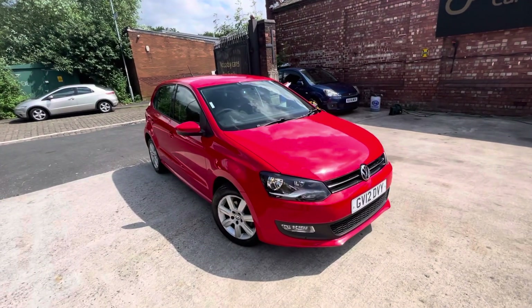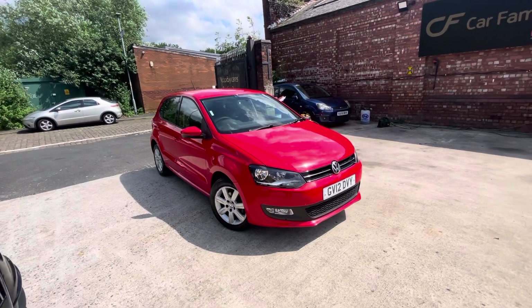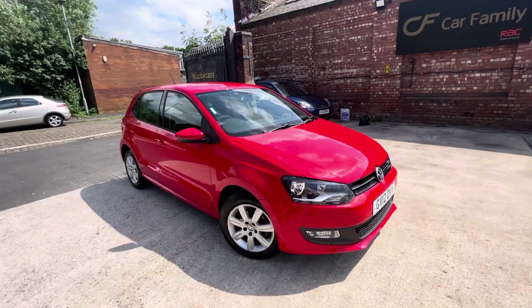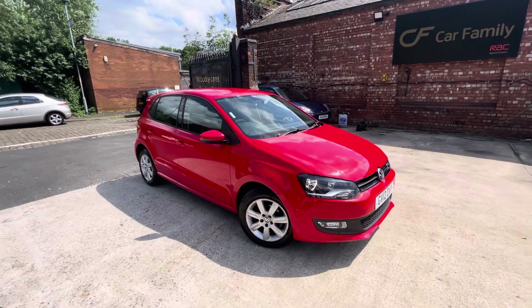Hi, Jason and Car Family here, and wow, do I have a car for you. A lovely, lovely 12-plate Volkswagen Polo 5-door in the colour it belongs in, in my opinion.